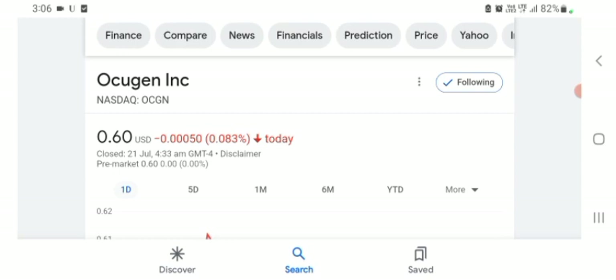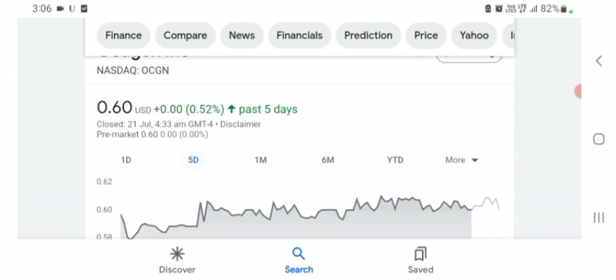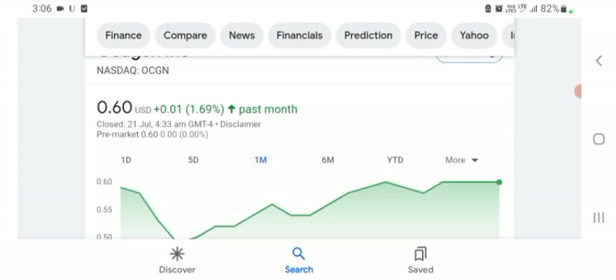The Oxygen stock was trading at $0.60 US dollar with 0.083% negative in a day. In five days before, the stock was trading at 0.52% positive in a day. One month before, the stock was trading at 1.69% positive in a day.